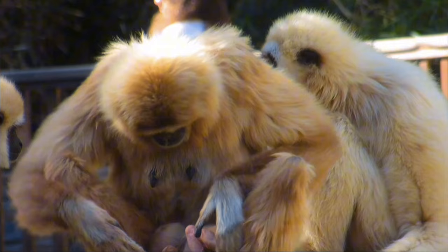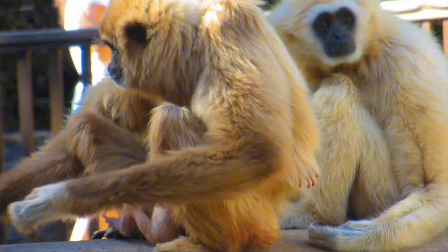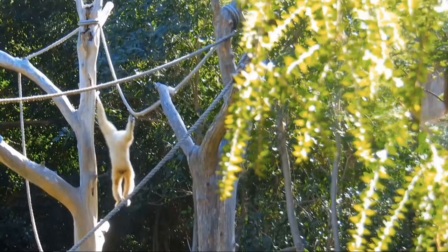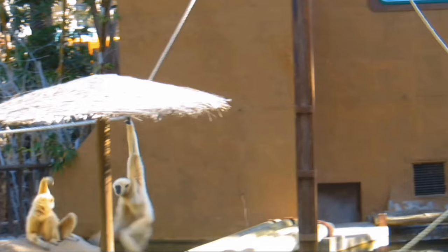The gibbons breed at any time during the year, usually producing one offspring every two to three years, and gestation lasts for seven to eight months. At birth, the infants are hairless with a small cap of fur on top of their head. Like our little baby boy in this video, they will cling to their mother's chest where they are kept warm. Soon after birth, they develop the ability to vocalise, and their first attempts at swinging between trees begin at nine months.